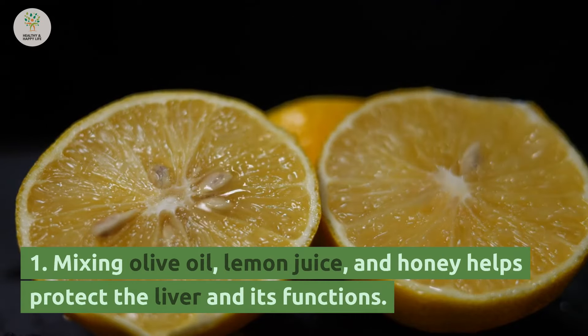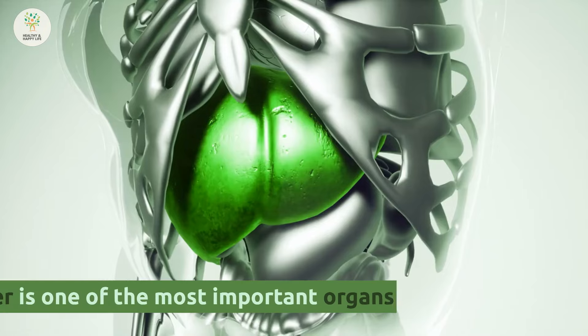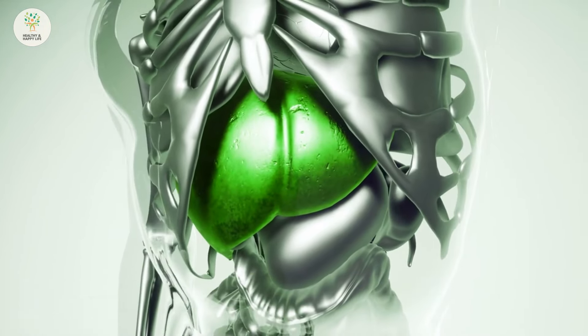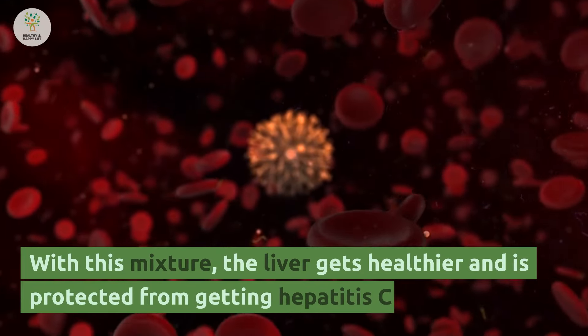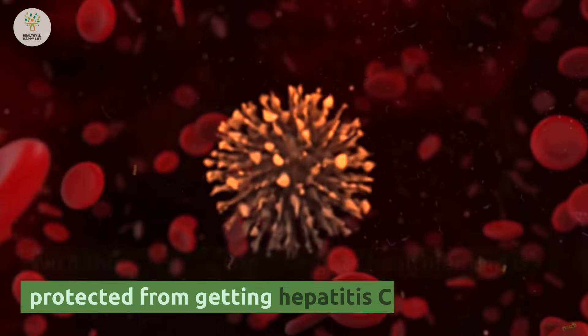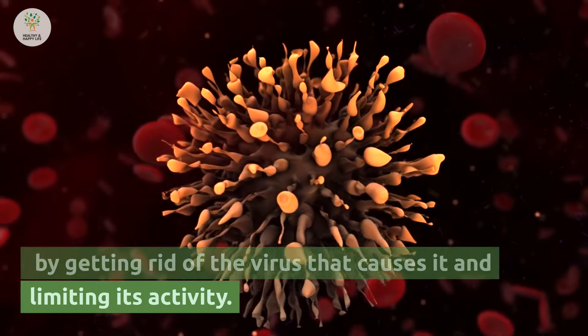Number 1: Mixing olive oil, lemon juice, and honey helps protect the liver and its functions. The liver is one of the most important organs because it cleans the blood and helps with digestion. With this mixture, the liver gets healthier and is protected from getting hepatitis C by getting rid of the virus that causes it and limiting its activity.